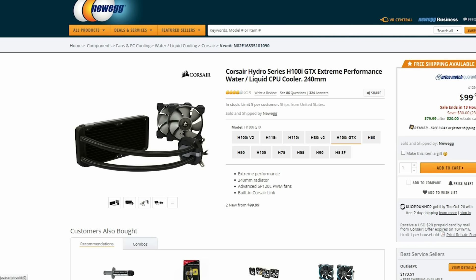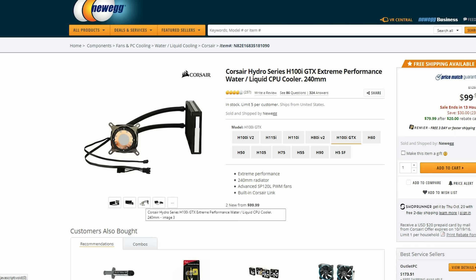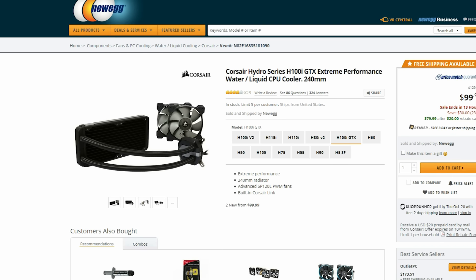Also in the PC building world is this H100i from Corsair. This is widely known as one of the best CPU coolers on the market and it is currently $100.